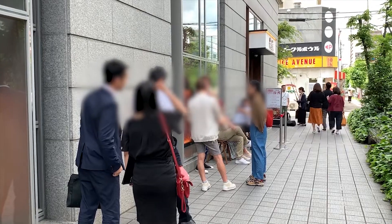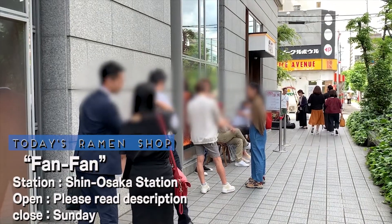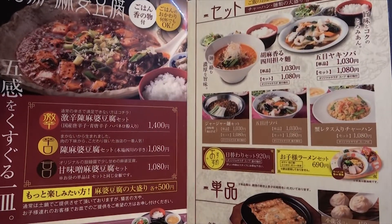Sussuru is off to slurp some ramen again — let's see where he's at! Located an 8-minute walk away from Shin Osaka station on the JR line, today's shop is called Fan-Fan. Here we go!